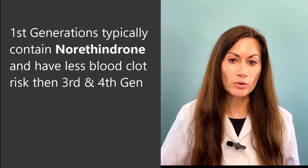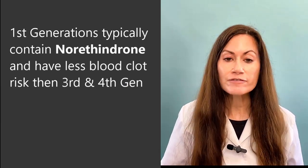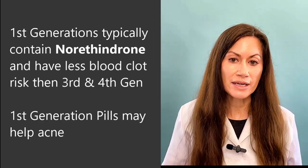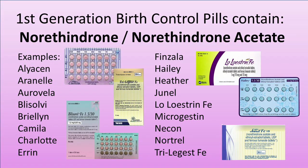There is another option — you could use a first generation pill instead. They have a lower risk of blood clot compared to the third and fourth generation. A first generation birth control pill may help with acne; it probably won't make the acne worse. They're just more neutral. Common names for first generation pills are Loestrin, Haley, and Junel, and many others.